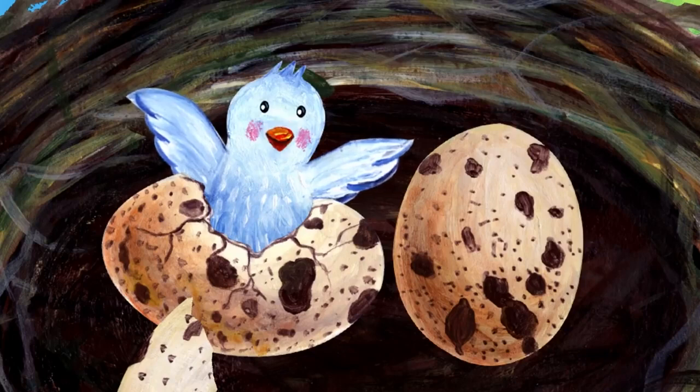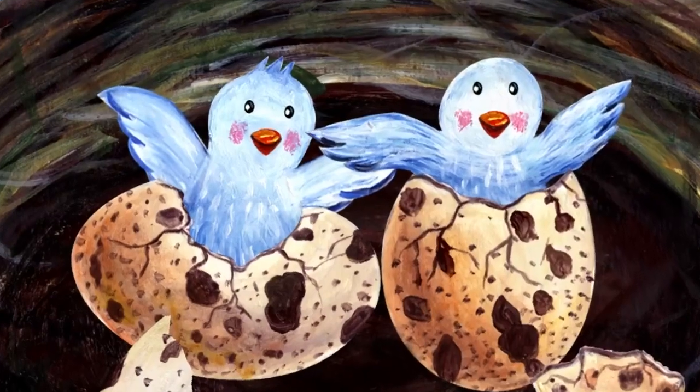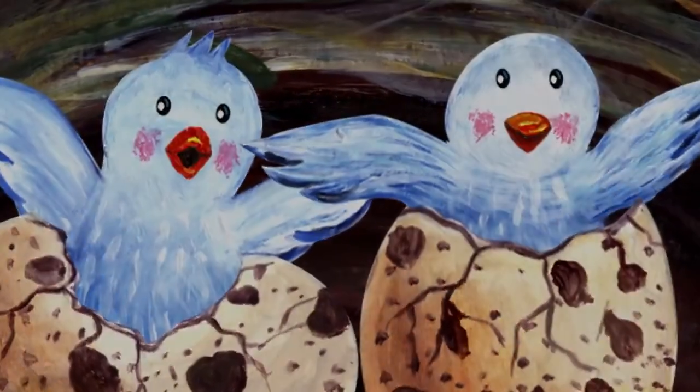Oh, the other egg is moving too. Here comes the other baby bird. Hi, baby birds! Beep, beep.